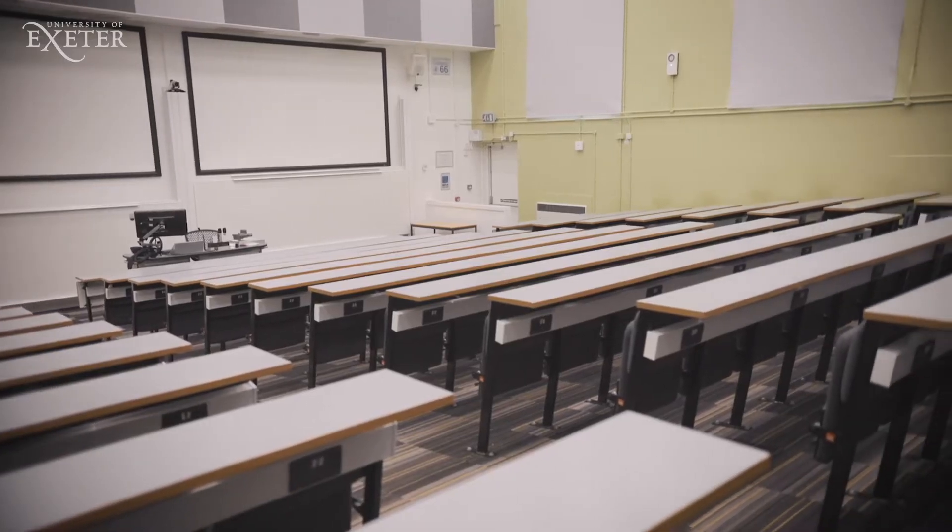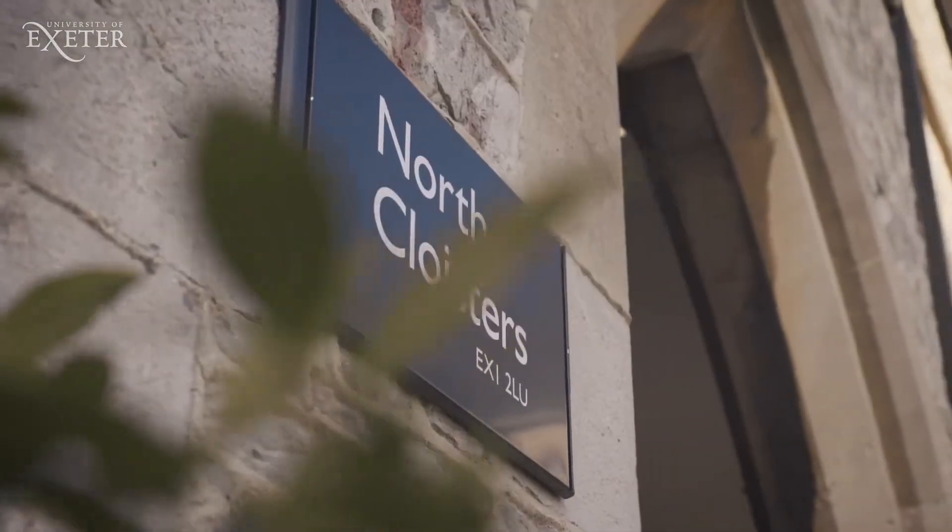The North Cloisters Building houses the Multi-Faith Chaplaincy and one of the main lecture theatres on campus. The majority of our student halls are on campus, but some university accommodation is off-site.